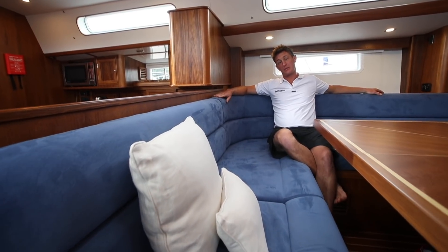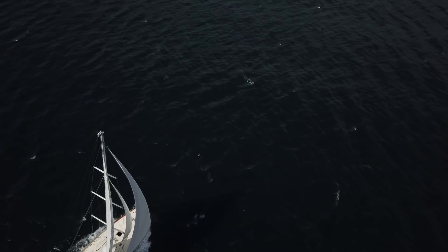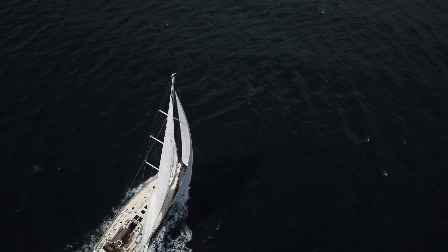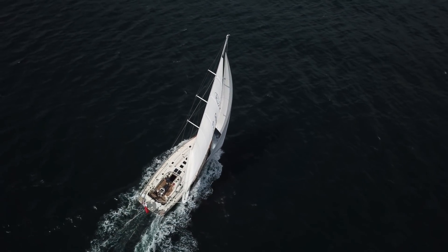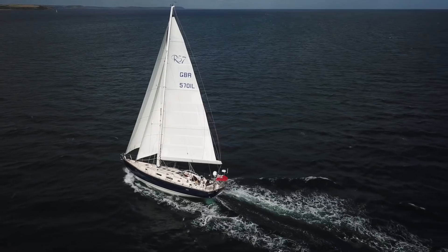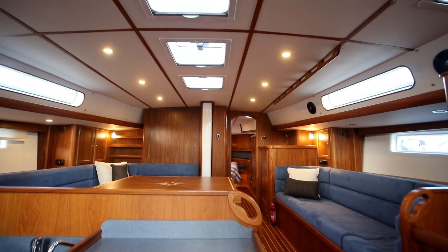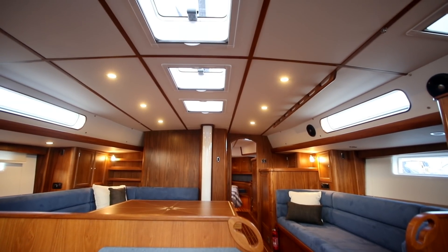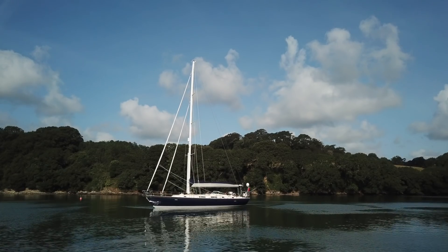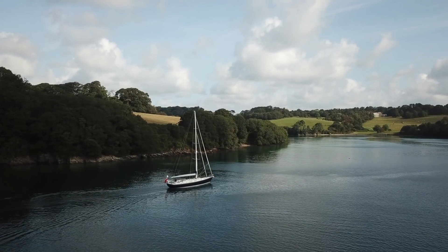There is plenty of competition in the mid-50-foot luxury cruiser market, but by sticking to what they know and do best, Rustler has brought something new and appealing. This 57 is refreshing in its conservative and dependable nature — it's a boat that makes you feel safe, a yacht you really want to spend more and more time aboard, something that would be as at home cruising here in the West Country, exploring the Baltic, or trade-wind sailing around the globe.